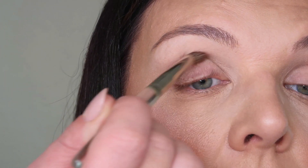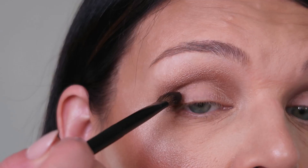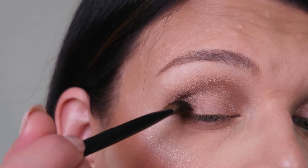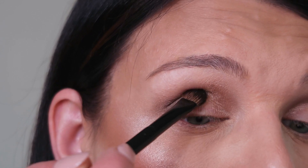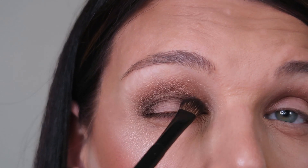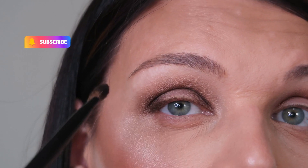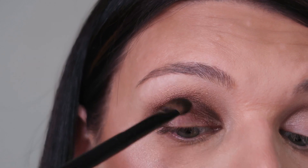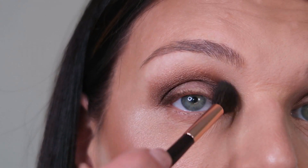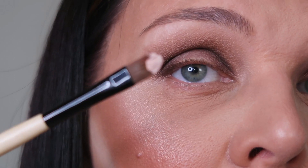I'm pushing the product into the crease area. For the second color, I'm using the matte shade — applying this darker color right on the corner of my eye, pushing it into the crease all the way to the corner. The area under the brow I'll brighten with lighter concealer. I'm also pushing the darker color slightly upward, then using a big clean brush to blend and soften everything.